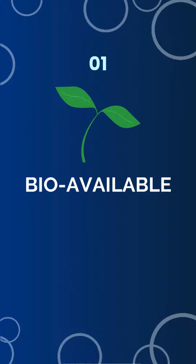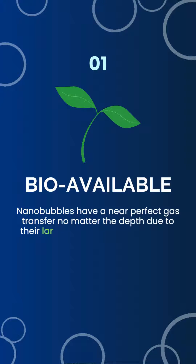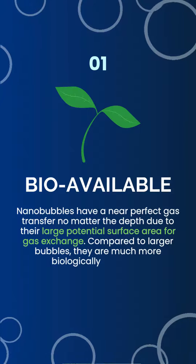Bioavailable. Nanobubbles have a near-perfect gas transfer no matter the depth due to their large potential surface area for gas exchange. Compared to larger bubbles, they are much more biologically available.